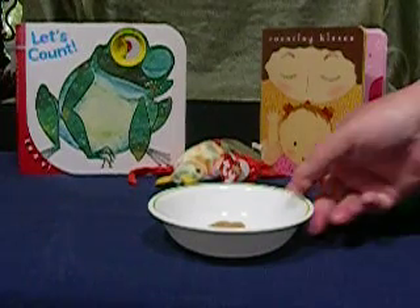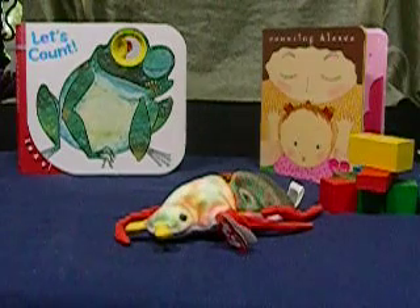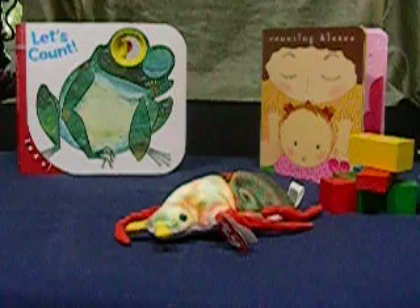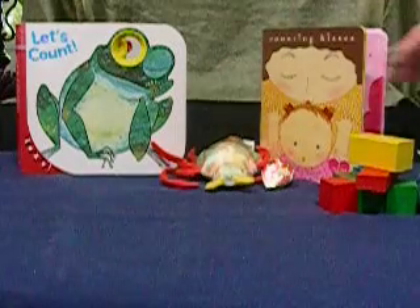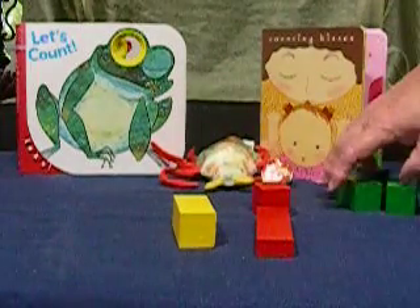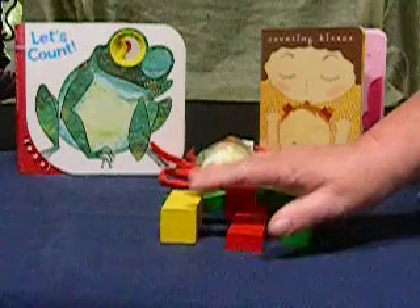You can count the eyes, ears, legs, feet, and antennae on stuffed animals. You can count the wheels on trucks and cars, and you can count blocks — all of the red blocks, all of the green blocks, or all of the blocks together as a set.